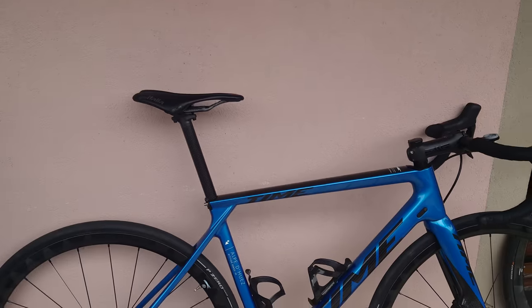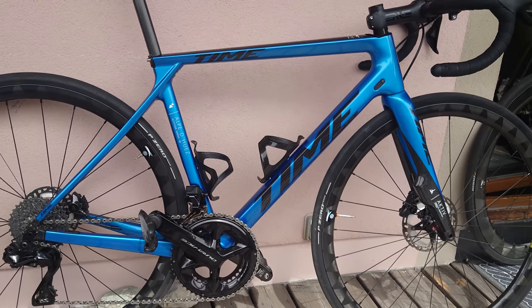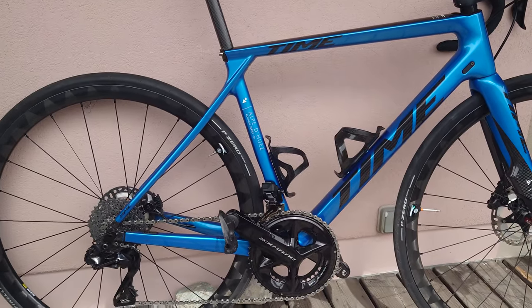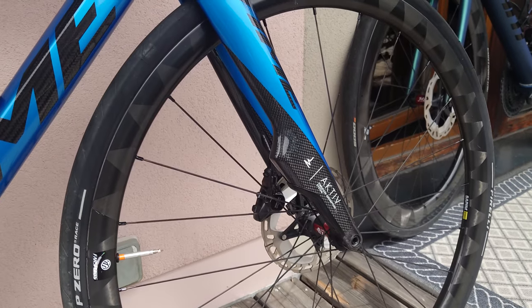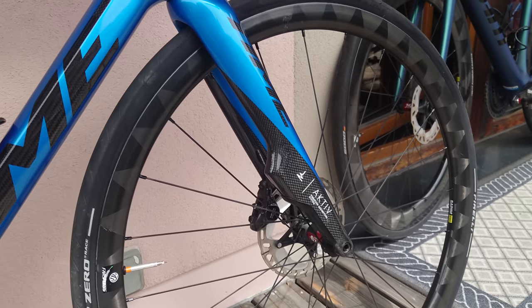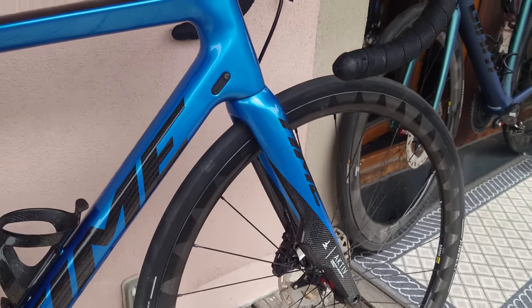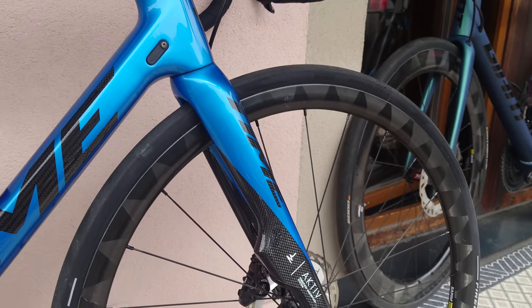There's a bit of a mythical reputation behind Time bikes — quite hard to find them in the wild, quite hard to find them in shops, actually quite hard to find someone who's going to sell you one. This is a 2022 model and it's got the tuned mass damper in the fork — the Time Active technology — which is supposed to damp vibrations between 25 and 50 hertz, to stop buzz coming up to the handlebars from chip seal and rough roads.